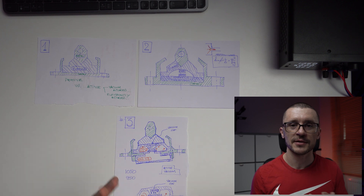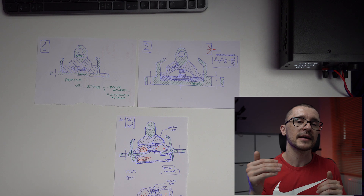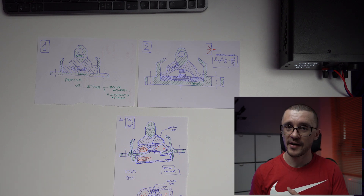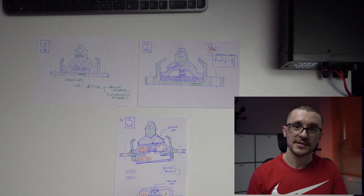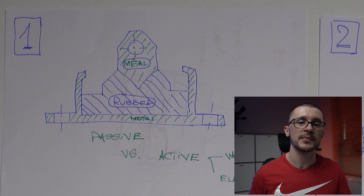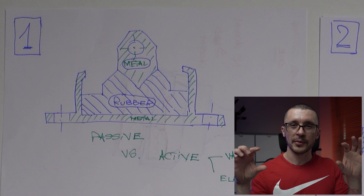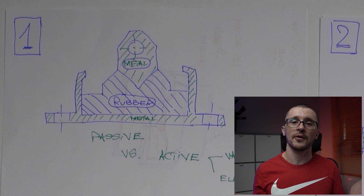Doing a bit of research, we can allocate different levels of refinement for engine mounts based on their evolution. At first we had very simplistic engine mounts — a rubber component sandwiched between some metal plates. That was all that technology had to offer.